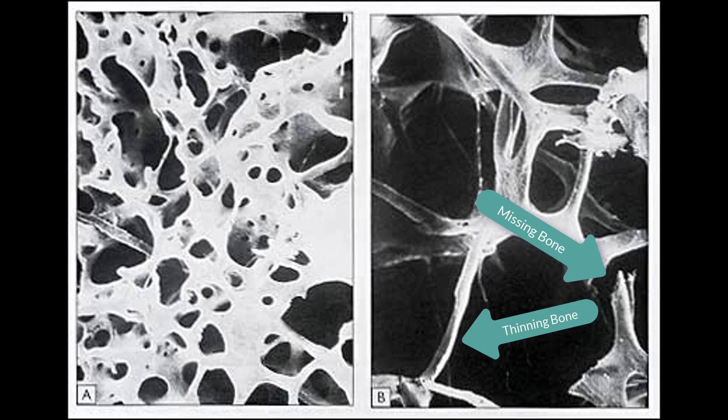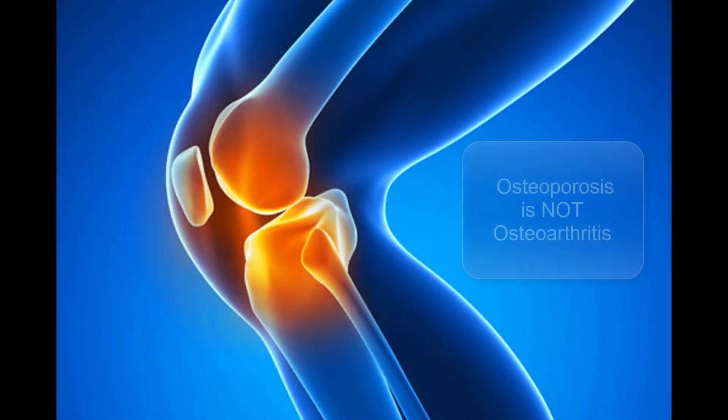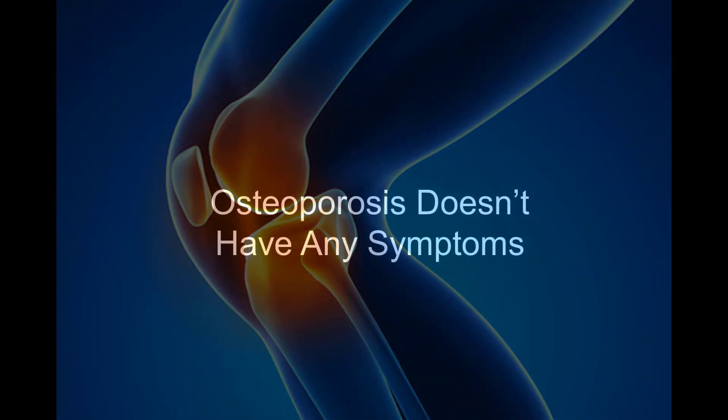When do you have osteoporosis? One of the things that's important to understand is that you don't feel it, because this thinning of the bones, which is what osteoporosis is, doesn't hurt. Osteoporosis is not the same thing as osteoarthritis, which is a disease of the joints, happening in between the bones where the bones meet, such as in this knee joint. So with osteoarthritis, you do feel pain — you might even see swelling and inflammation. But osteoporosis doesn't hurt; it doesn't have any symptoms.